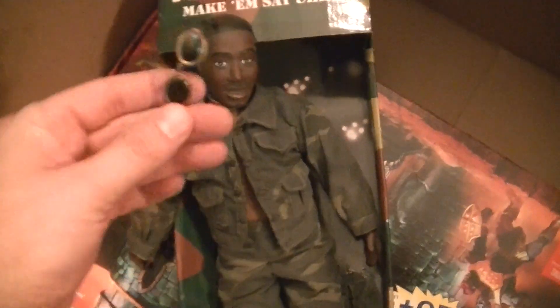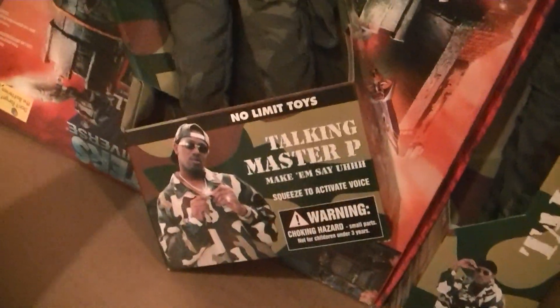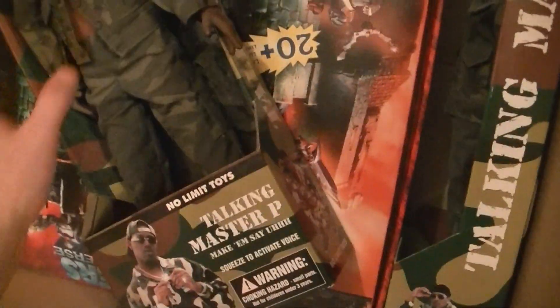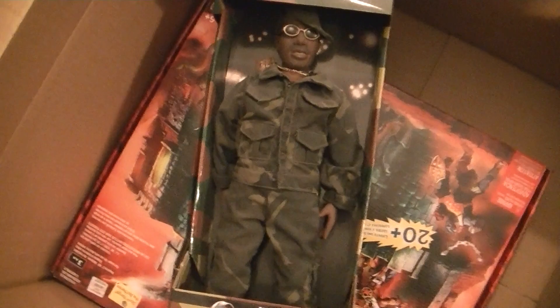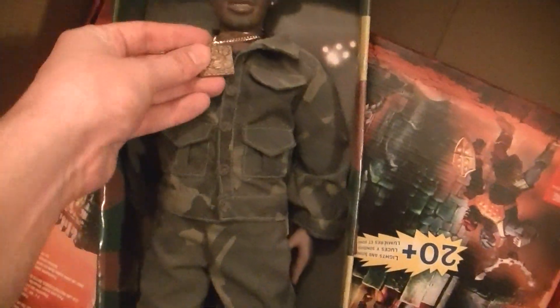And of course it would not be complete without your talking Master P doll — comes with the hat. I had two of them because I was selling these at school a long time ago, and I put one in my car for a while. It came with little glasses. I'm pretty sure the battery is dead — yeah, it's not working. You'd press his stomach and it would go 'nah nah nah.' This one's in better condition but it's dusty as hell. That battery is dead too, but it came with this little gold chain, which was pretty cool.